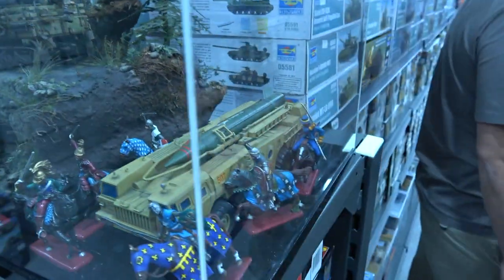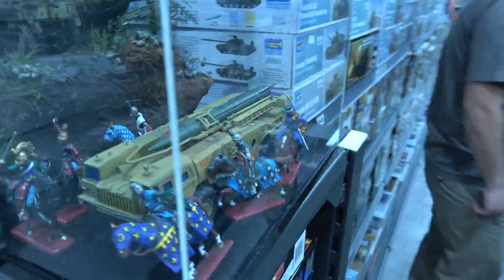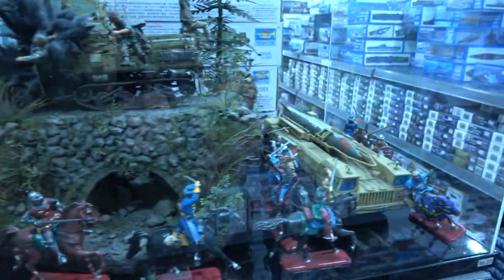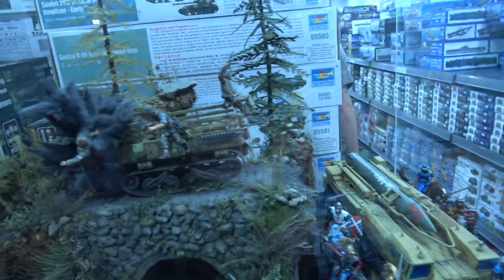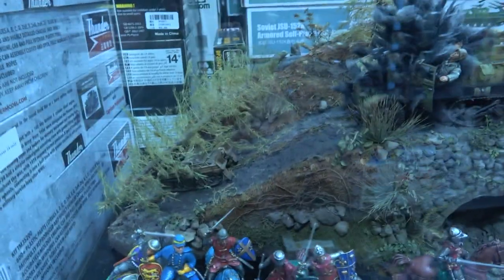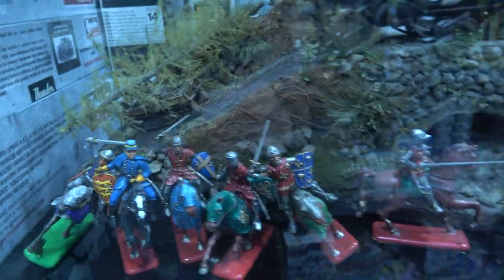There's a scud launcher surrounded by mounted knights — that's kind of cool. It's like an ambush scene: there's a half-track crossing the road, the driver's not looking too well, two guys have started to jump off after the hit.